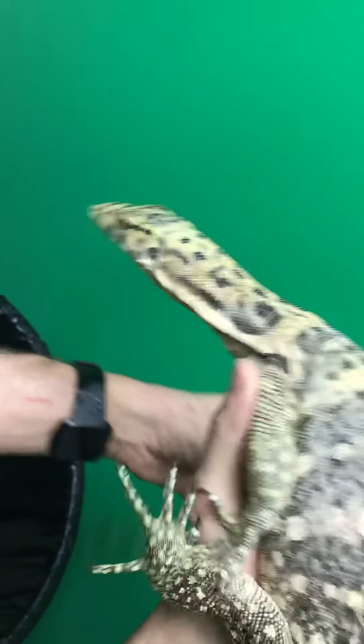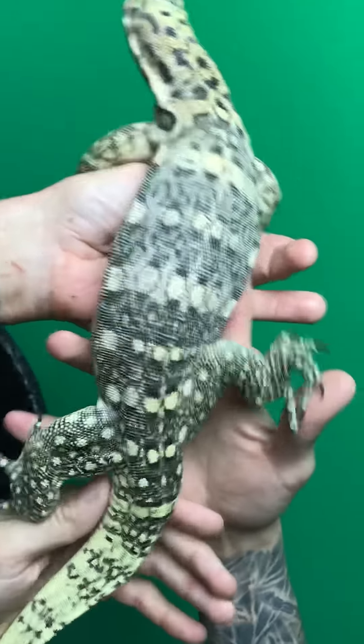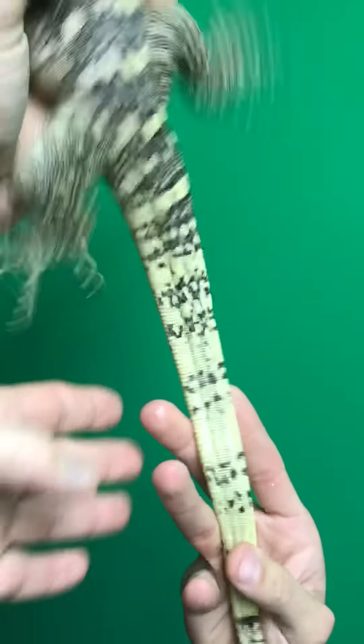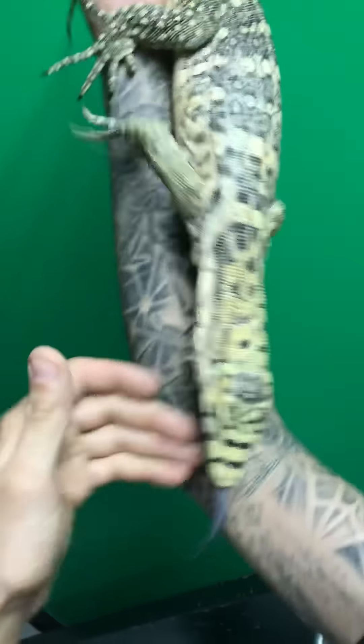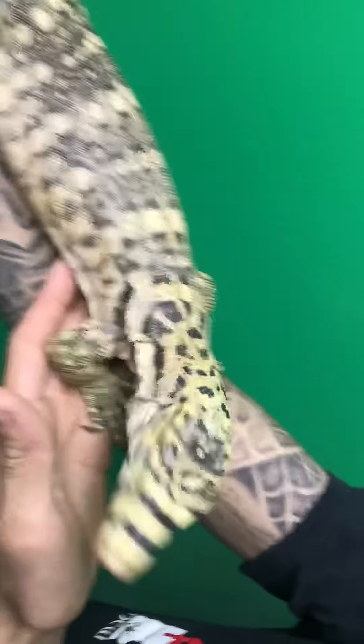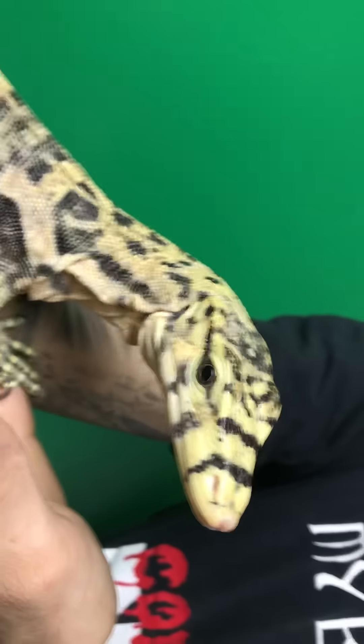Look at that — this is a female. Look at the tail, show off the tail, look at that. Just crazy. And the nose banding, big time, bivitatis. There we go, look at that. You're amazing. Say goodbye.